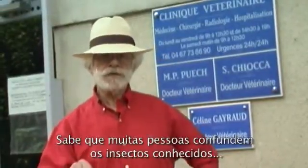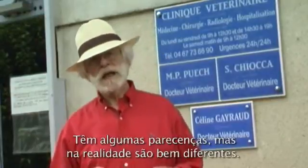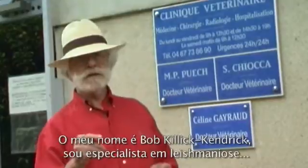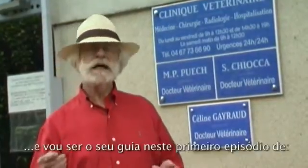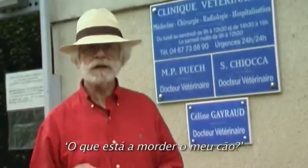Did you know many people confuse insects we know as sandflies with mosquitoes? They look a bit alike, but in fact they're very different. I'm Bob Killick-Kendrick, a specialist in leishmaniasis, and I'm your host for this first episode of What's Biting My Dog?